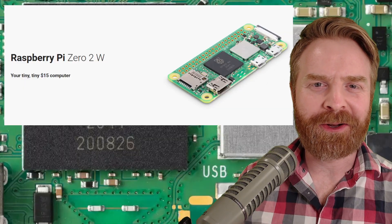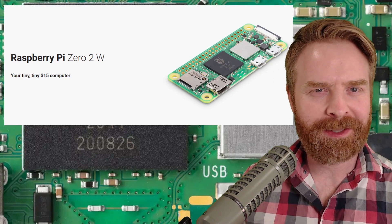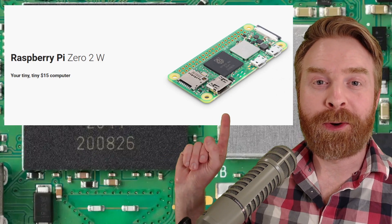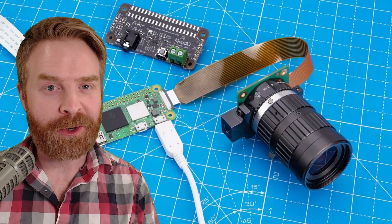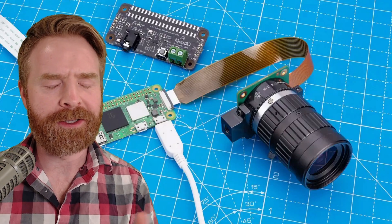While five bucks doesn't really sound like a whole lot, at the same time it's a 50% price increase, so you're really paying for that power. And speaking of power, this uses 1.5 amps as opposed to 1.2 on the Pi Zero W. Given the fact that it costs a little bit more and requires more power, this might impact who's interested in it, depending on how you're using it.